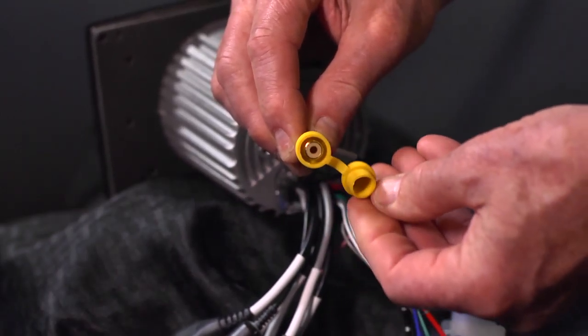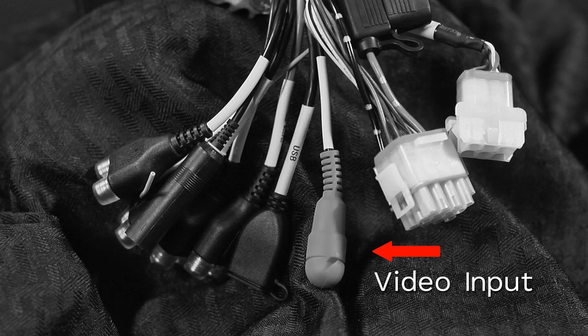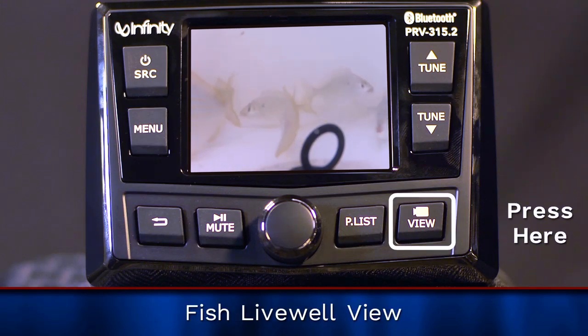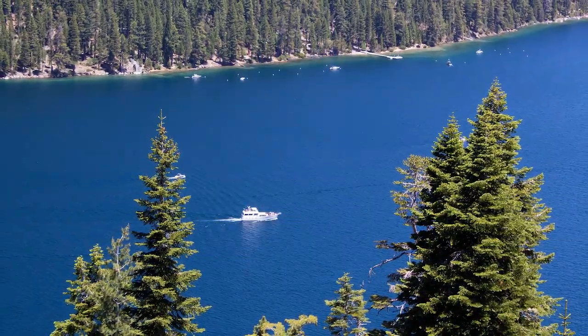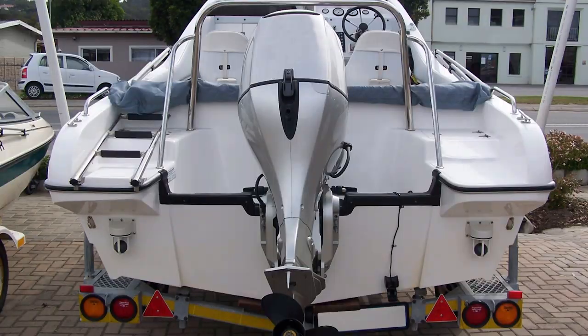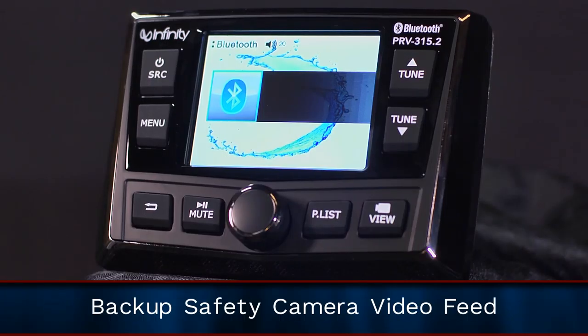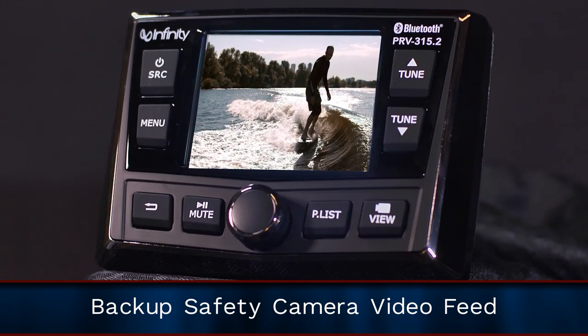We also wanted to add a feature that wouldn't ordinarily be thought of but would provide practical use: video input. A good example is incorporating a backup camera. After installing a waterproof camera to the rear of your boat and wiring it back to the INF-PRV315.2, you can press the video input button on the stereo to observe the focus of the camera. Who knew that a safety feature could be rolled into an audio system?